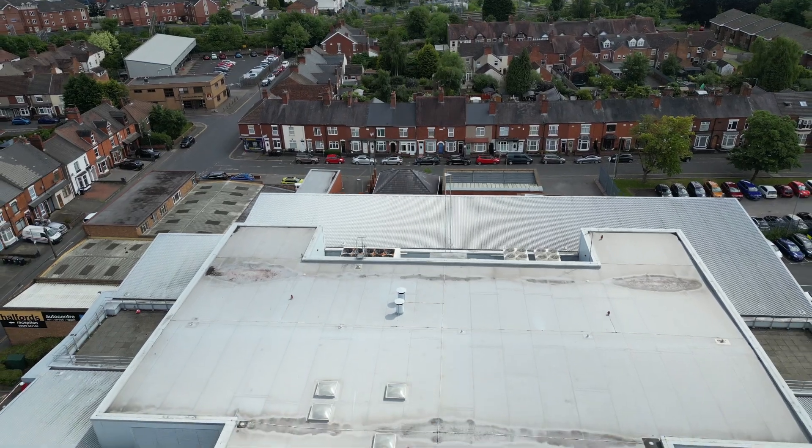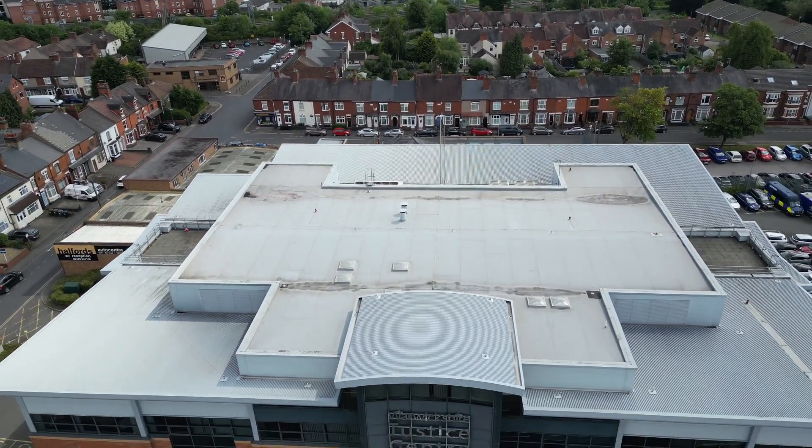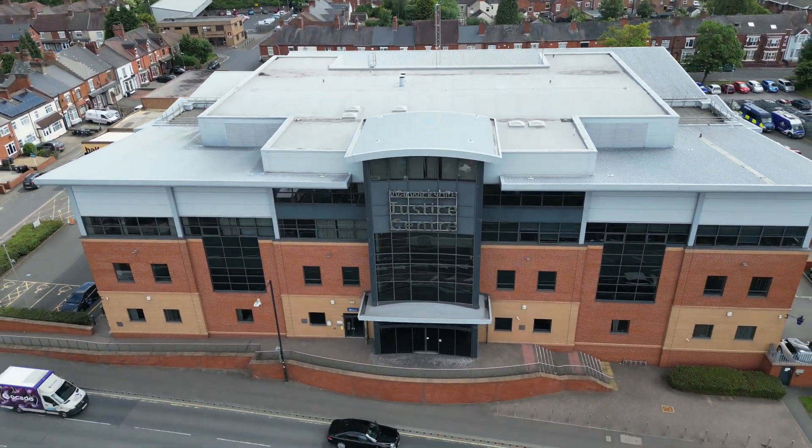The camera is zoomed in because I'm not flying directly over the top of this wonderful building, which of course is Warwickshire Justice Centre. A fine building too.